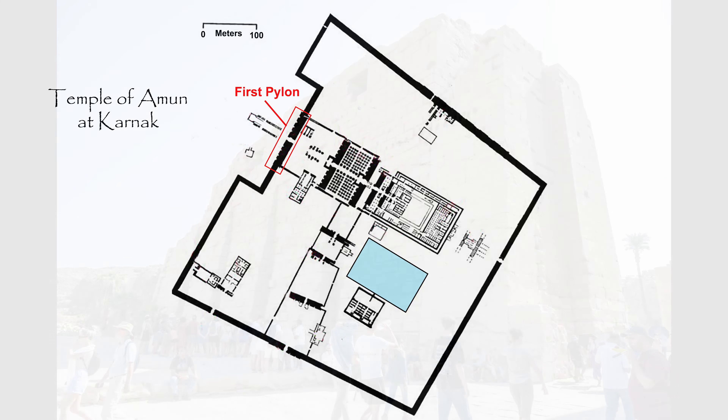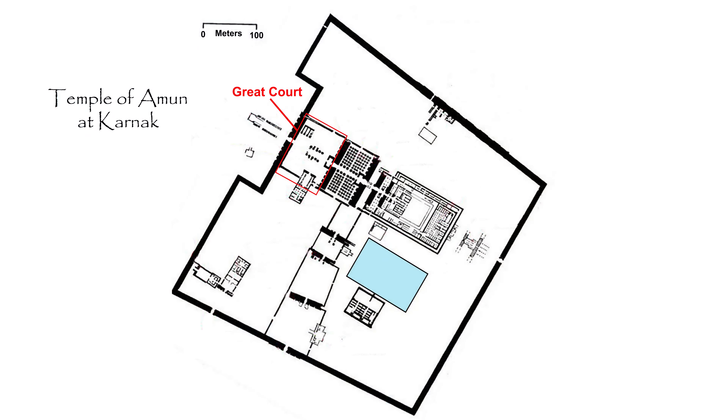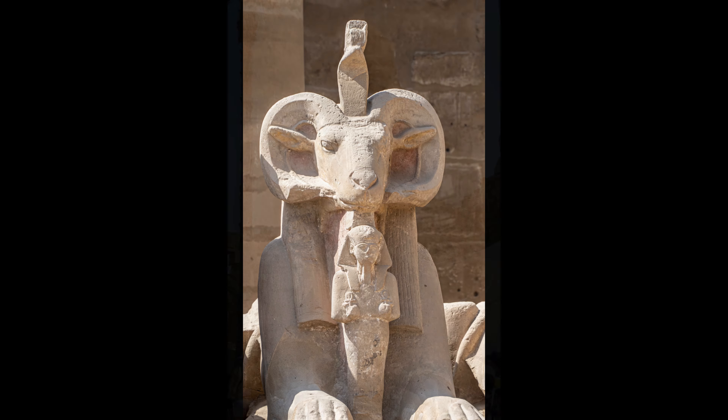A feature of Egyptian temple architecture is the monumental tower gates called pylons. Ironically, the first pylon here was the last pylon to be built, in 363 BCE, the same time as the enclosure wall was built. Passing through the first pylon, we are in the Great Court. Massive colonnades line the sides, and more sphinxes.